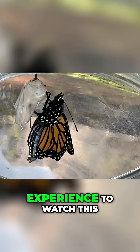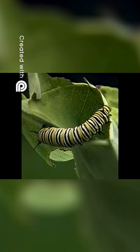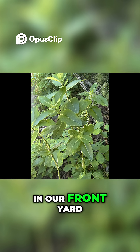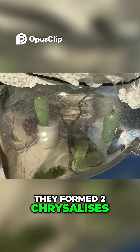It was an amazing experience to watch this beautiful butterfly transform. We found two monarch caterpillars in the milkweed in our front yard. We raised them in a glass jar and they formed two chrysalises.